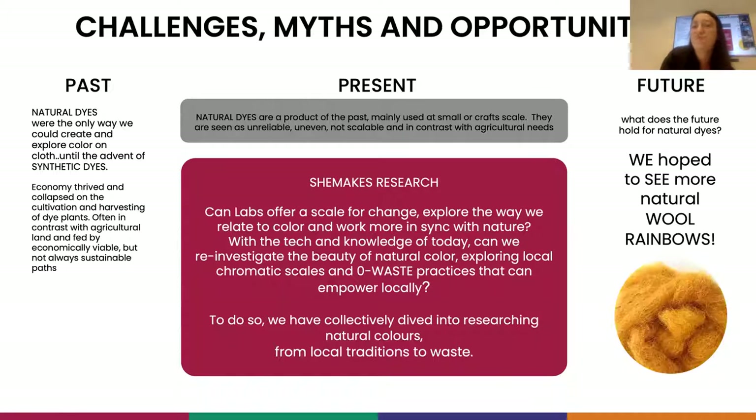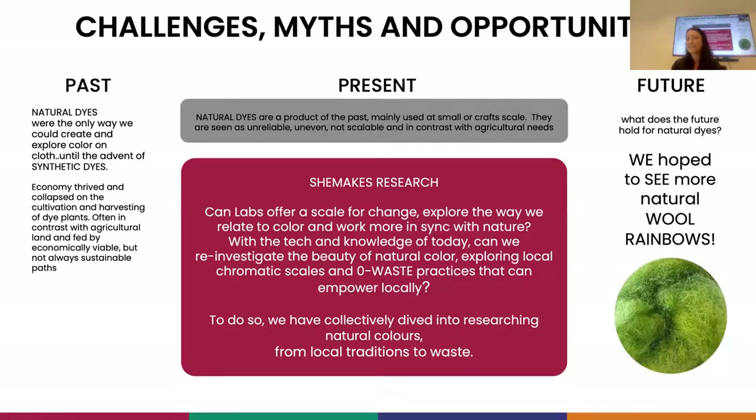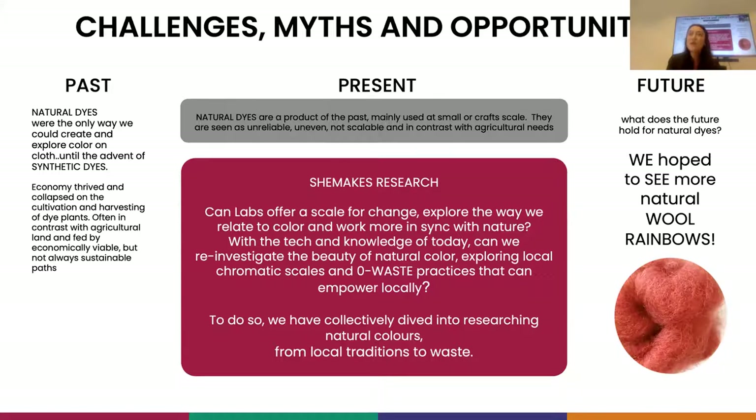Challenges, myths and opportunities. Very often when we speak about natural dyes, a lot of people think it's a thing of the past, something that only a few craftsmen do. This is an important point because if we look at history all over Europe, there is so much knowledge and some of it is getting lost. In the Netherlands, especially in Zeeland, they were growing a lot of meikra, which is a red root - it's madder.